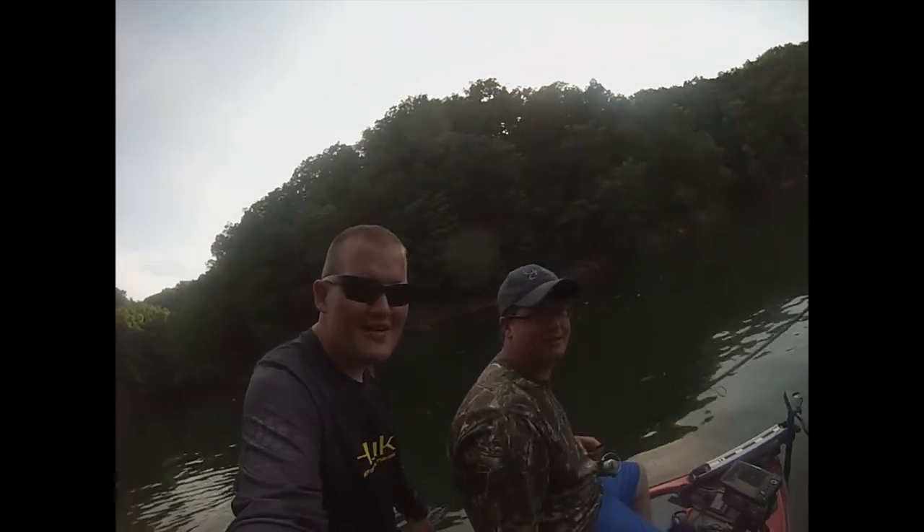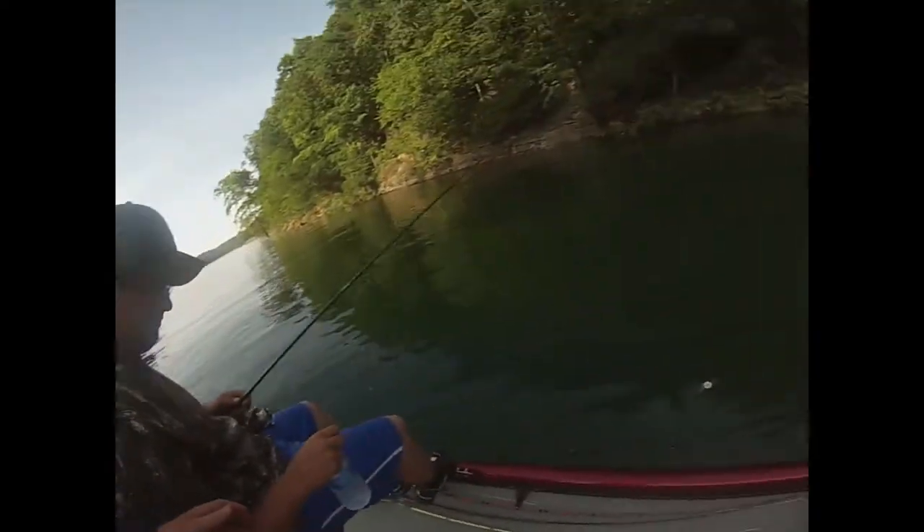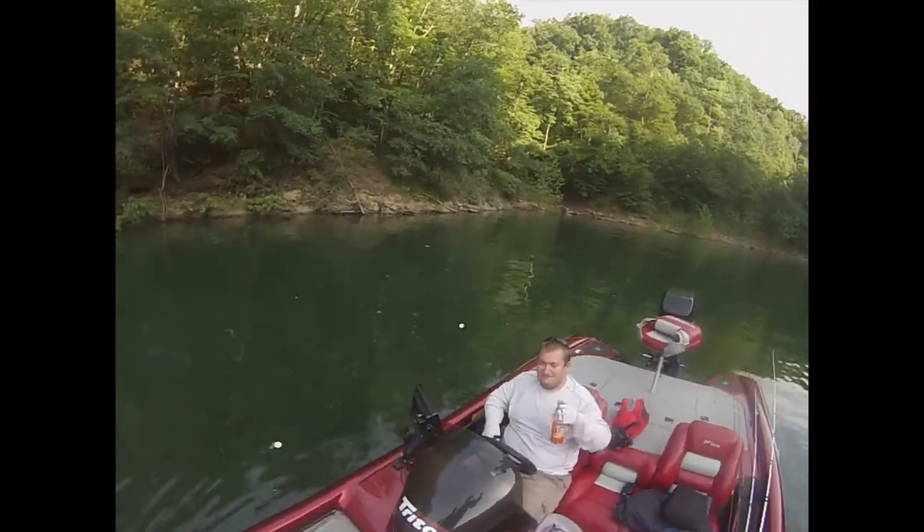Okay folks, here we are back again. We decided we were going to do a boat tour for you. We'll start up here at the front - we'd like to thank Aaron Lockridge for letting us borrow his boat. He's an honorary member.